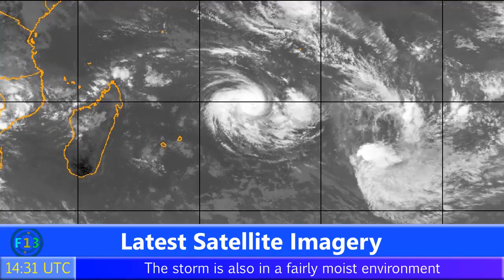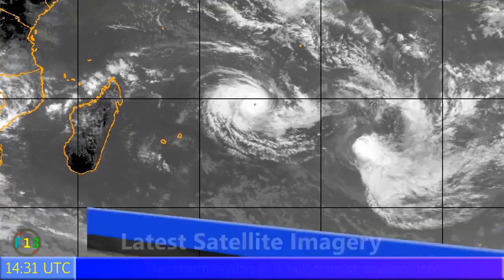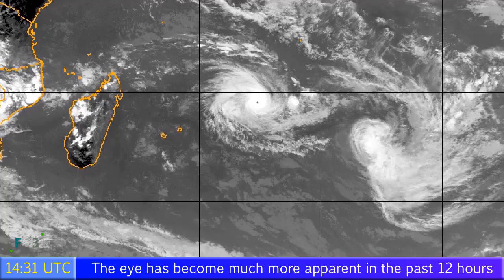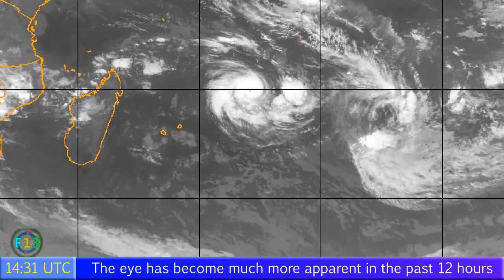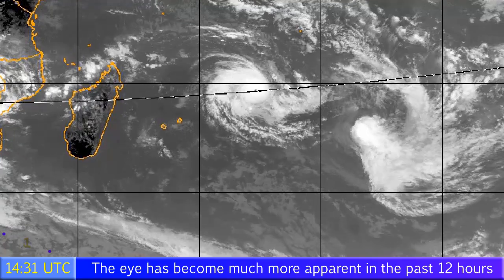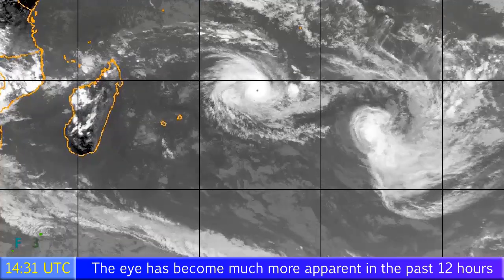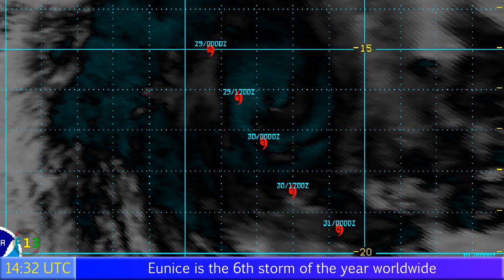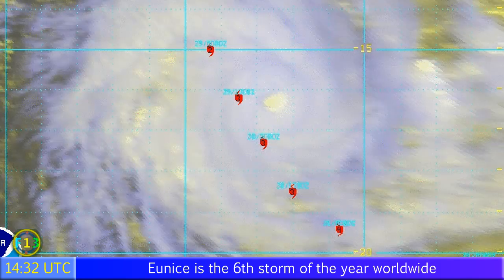In the latest satellite imagery, you can see the storm has reached around 15 degrees south and is heading towards the southeast. The islands of Mauritius and Reunion are visible towards the west — the storm is staying well clear of those islands. Even Rodrigues further east will not see any real problems. You can see on the satellite imagery how the eye has been coming out over the past few hours.